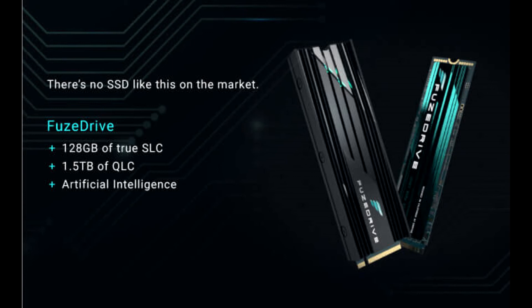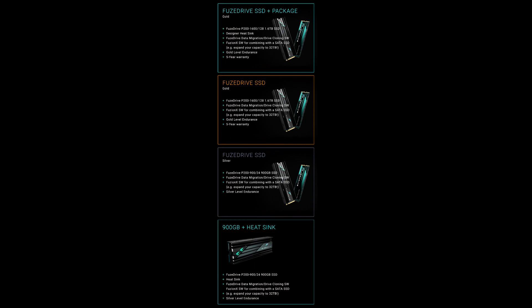Fusedrive was created with heavy users and hardcore gamers in mind. Low latency at low queue depths gives users instantaneous response, faster booting, shorter game load times, and seamless shifting from one game to another. Fusedrive's AI will manage everything from hot data in the SLC, warm data in the QLC, and cold data on the hard drive, all without reducing speed or power.